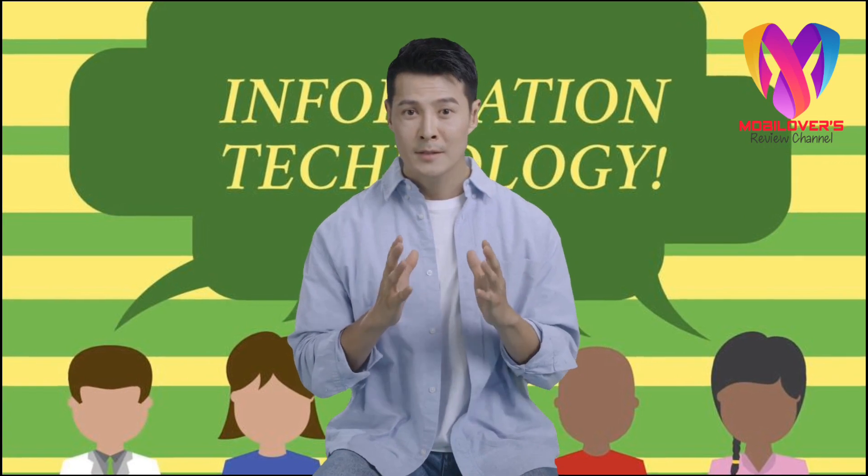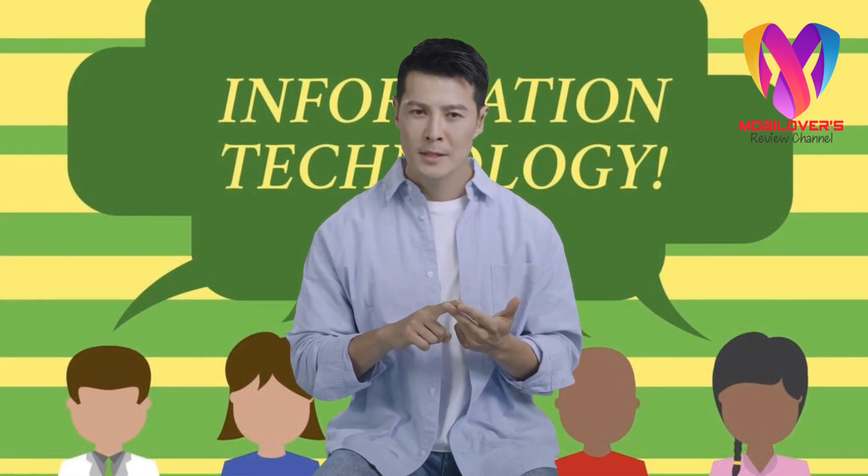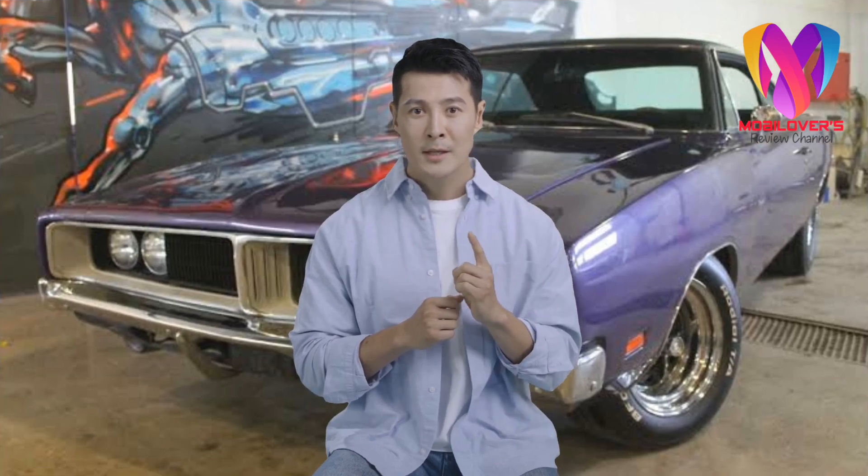Welcome friends. Today we will discuss a very interesting topic. This video is about the bitter experience of buying a Dodge Charger RT 1969. Beginners must know the highlights, telling about the disadvantages and damage often found in Dodge Charger RT 1969 cars.